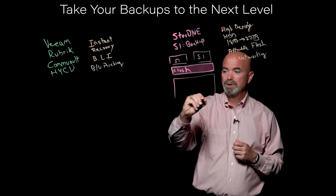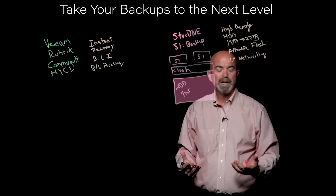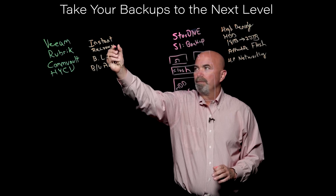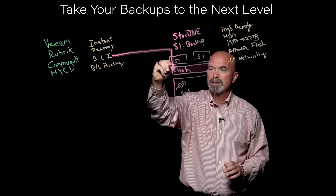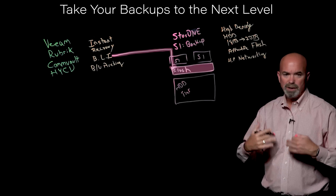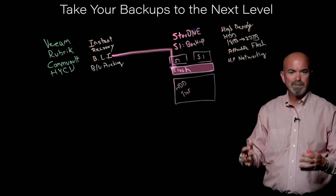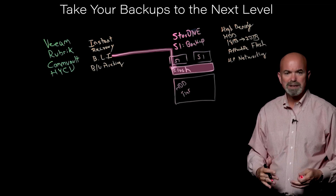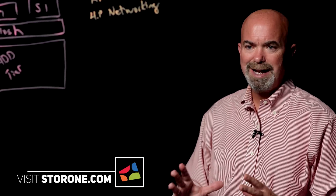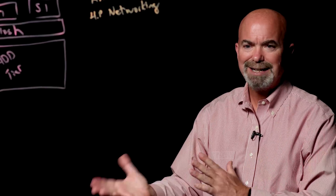S1 Backup includes a very scalable hard disk tier for long-term retention at a very cost-effective price point. The first thing we do is backup to this using block-level incrementals. Customers tend to do more of them — you're concerned about ransomware, so you need to do more backups, which means ingesting data much more frequently. It's more choppy, not big sequential jobs anymore. Ingesting these jobs into the flash tier allows you to maintain very high performance and send backups multiple times throughout the day.